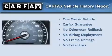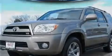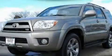This SUV has had only one owner, and it qualifies for the Carfax Buyback Guarantee. Stop by today and test drive this vehicle for yourself.